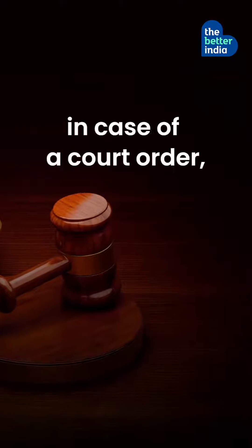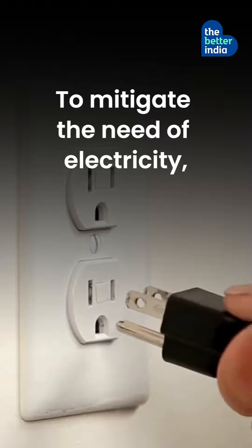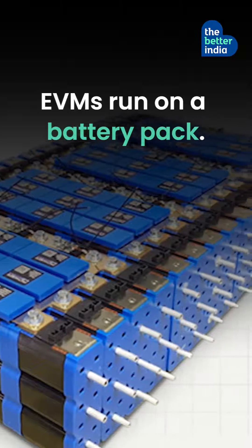Did you know that in case of court orders, it is possible to trace back every vote? To mitigate the need of electricity, the EVMs run on a battery pack.